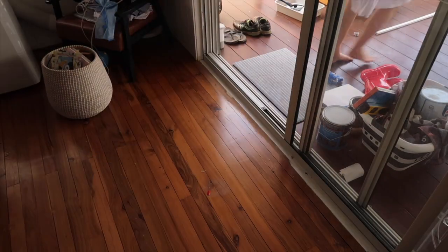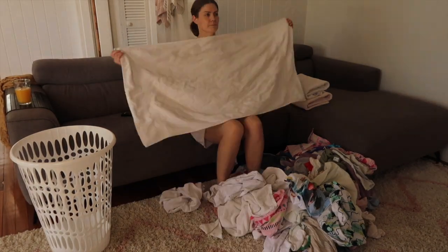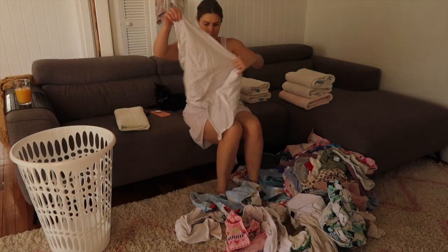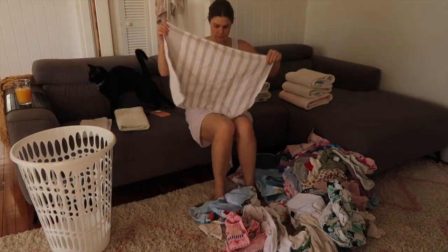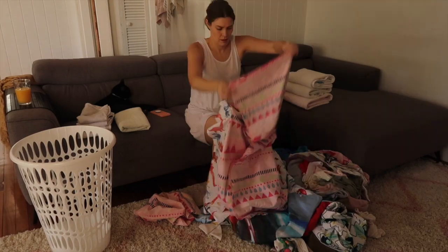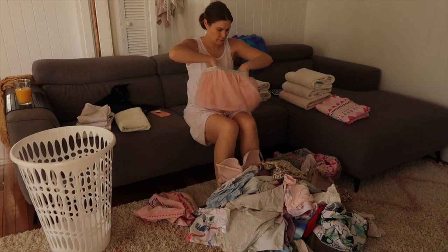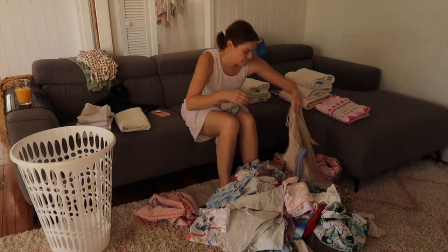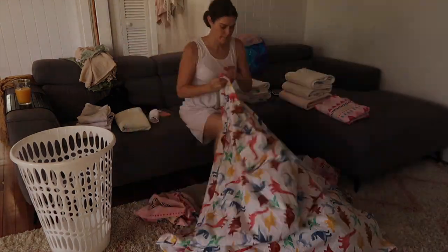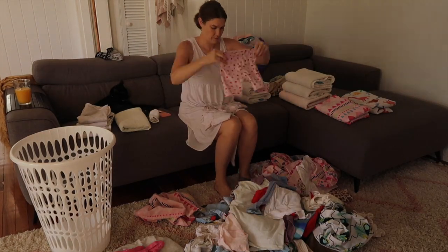I couldn't think of a better way to finish this video than to sit and fold a ton of washing — which is like a third of the washing I've been working through over the past couple of days. Putting on a good TV show on Netflix or YouTube and just getting the washing done. I really miss my chit-chat 'fold washing with me' videos, so I might save the next big fold and do a chit-chat, as there's lots to update you on. I hope you enjoyed this honest clean, fold washing, put things away video. Hope you're all well — talk soon, bye!